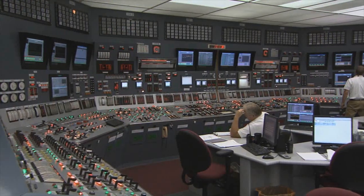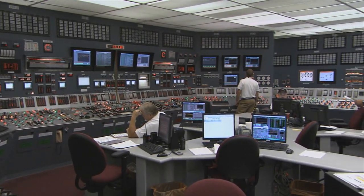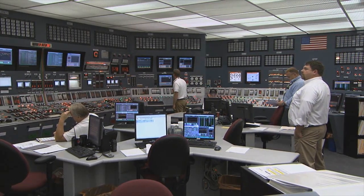The digital upgrades benefit the performance at Oconee in a number of ways, but most importantly, safety. In addition to safety, the systems are much more reliable. So when you put reliability together with safety, you end up with systems that are easier to maintain, easier to operate, and again, that translates into better reliability and improved safety.